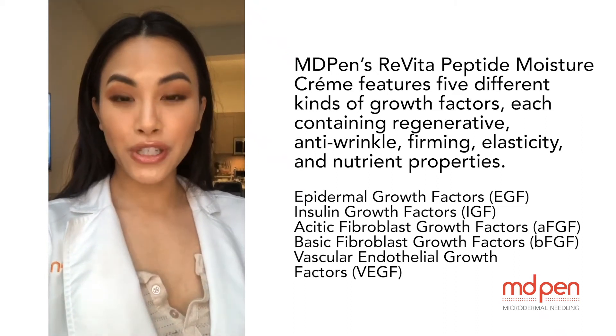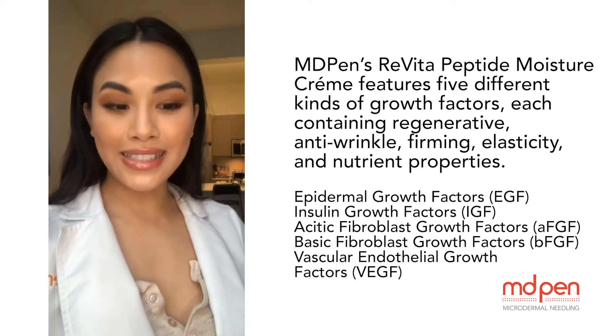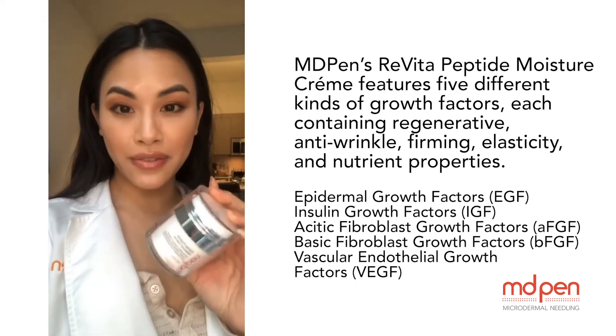If you're looking for a product that has regenerative properties, anti-wrinkle properties, increases your elasticity, then the Revita Peptide Moisture Cream is definitely for you.